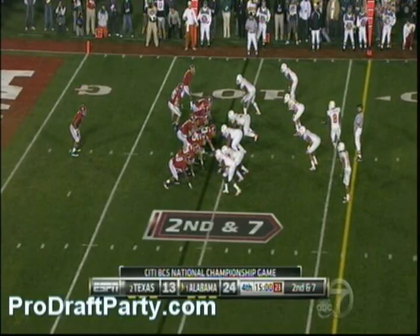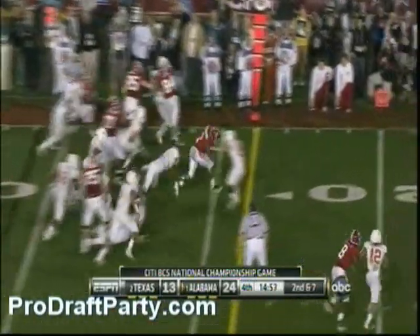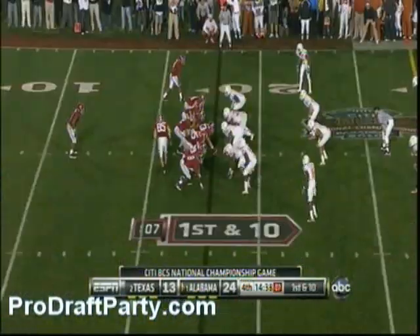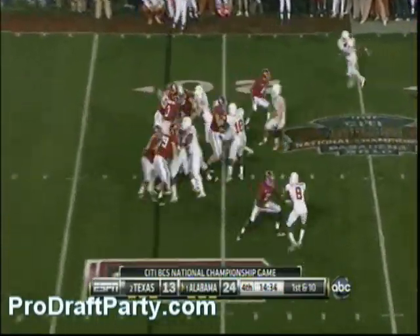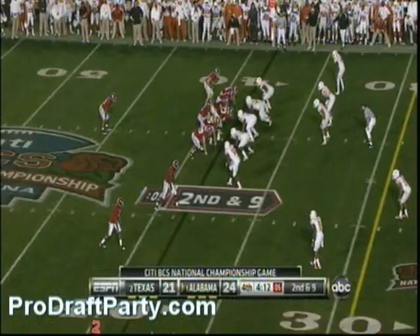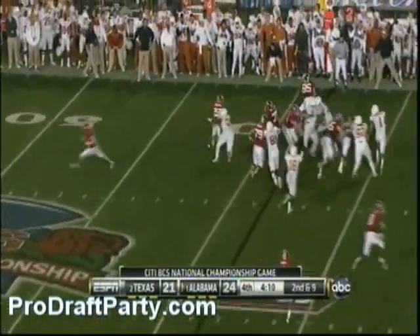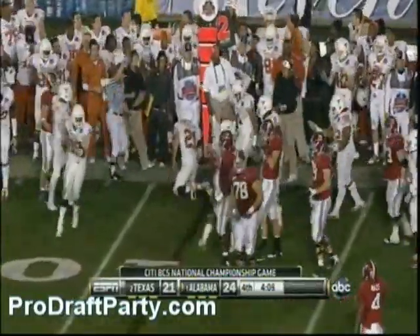Just three against this Longhorn defense. Richardson continues to play and he picks up a first down. Coming again — Ingram again, cut off trying to run to the left that time.